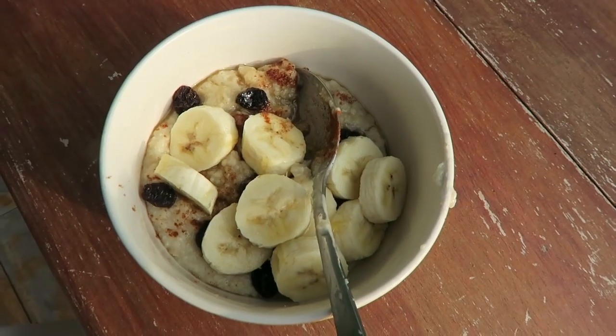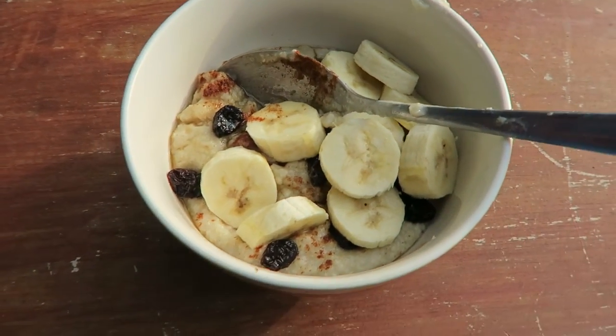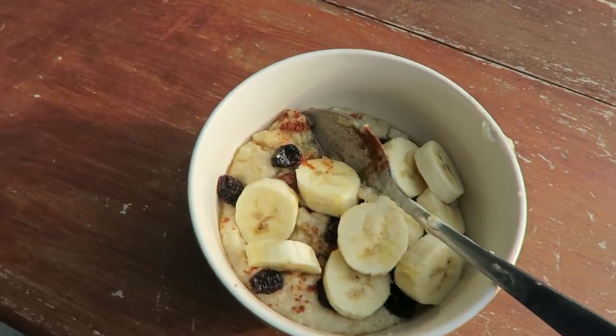All this is is oatmeal. What I like to put in my oatmeal is sometimes cinnamon, then some raisins, some honey, and some bananas. Sometimes I'll put like strawberries or other fruits. But this is like the base of my breakfast.